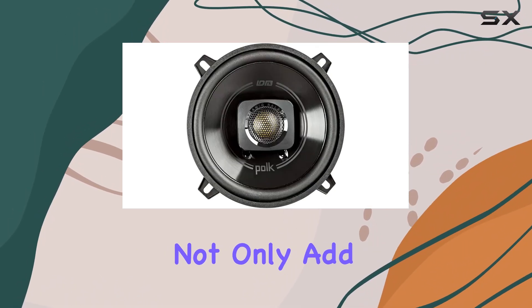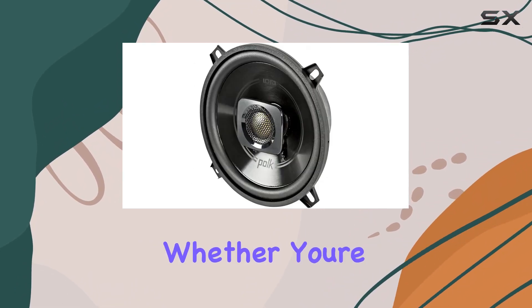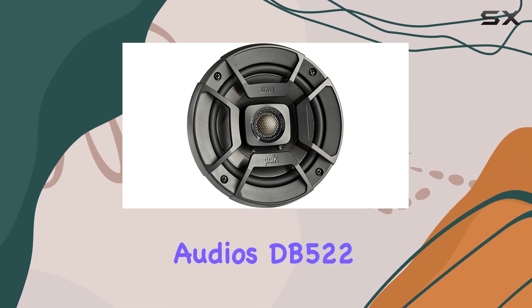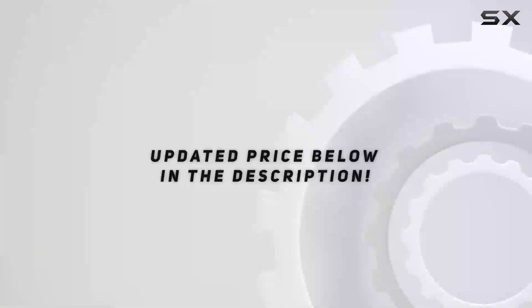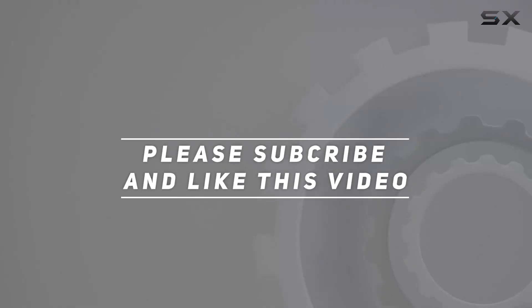Installation is a breeze with included mounting hardware and stylish grills that not only add flair to your vehicle's interior but also ensure a custom fit. Whether you're looking to upgrade your car or marine sound system, Polk Audio's DB 522 speakers offer powerful performance and durability that won't disappoint. Check out the video description for updated pricing, and thank you for watching.